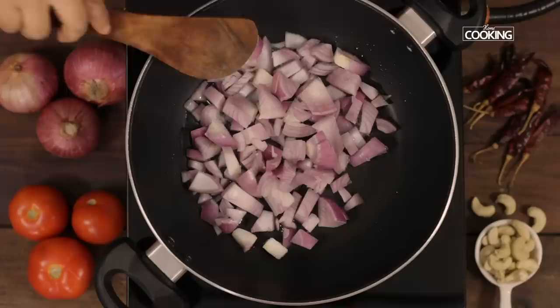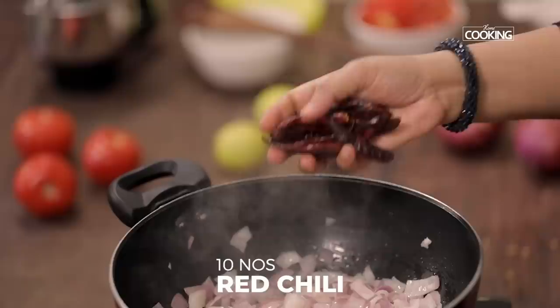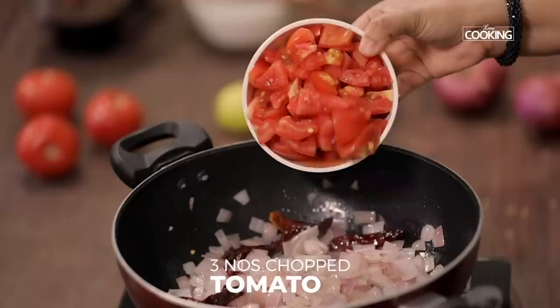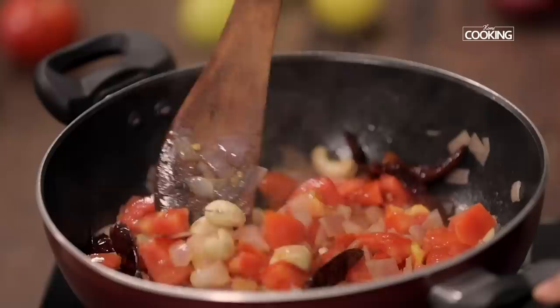Take a kadai and pour one tablespoon of oil. To this, I'm going to add two large onions, roughly chopped. Sauté the onions till they're transparent, then add about 10 red chillies. I have three large tomatoes, roughly chopped, and a quarter cup of cashews.